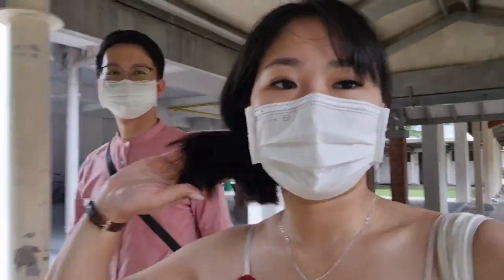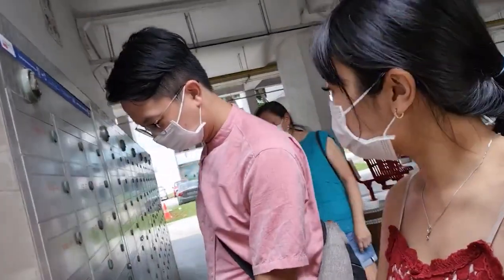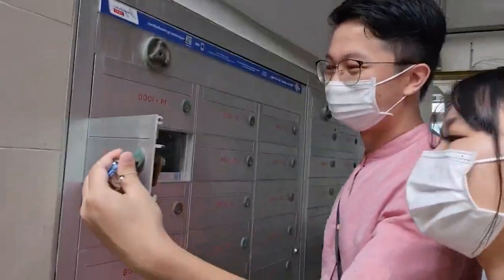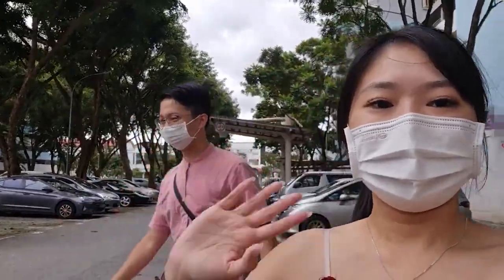Hi guys, so we are downstairs and just finished lunch. Now we are going to try the letterbox. It's empty. Today marks the end of our visit to our new house. See you in the next video, bye bye!